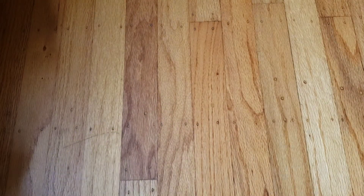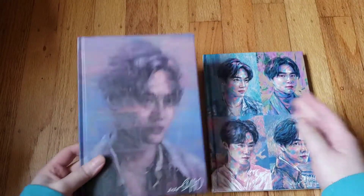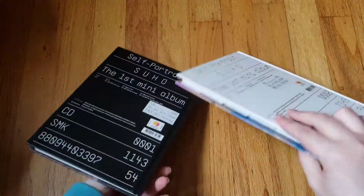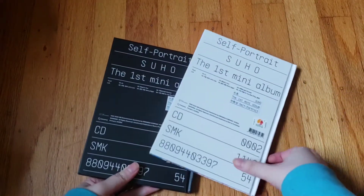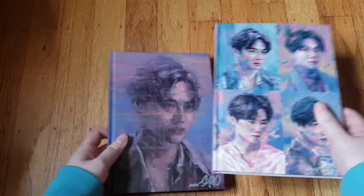Those two didn't come out together — I'm only missing one version but I don't plan on getting it. Then Suho's mini album 'Self-Portrait' and I have both versions. I don't remember the names; I'm so bad with the version names, but I do have both versions.